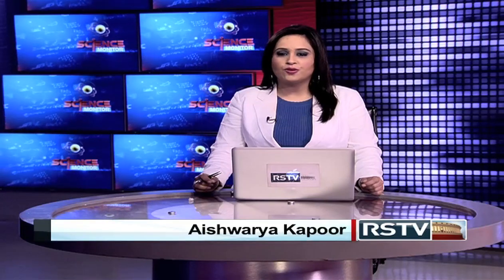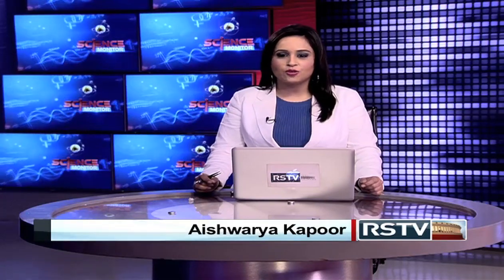Hello and welcome to a fresh new episode of Science Monitor, our weekly update on all that is happening in the field of science and technology in and around the country. While on one hand NASA has employed a special satellite to measure the rising levels of carbon dioxide, and on the other, researchers have successfully grown vocal cords in the lab. We'll get you all the details, but let's first take a look at the headlines.